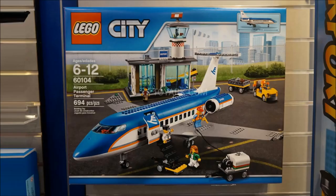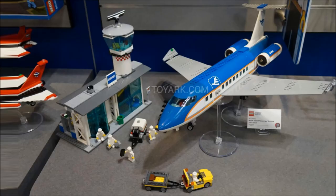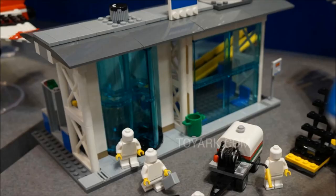Then we move on to the airport sets, and the City Airport Terminal is actually a really nice set. It's not overpriced in my opinion — I believe it's $100 and not $120. I'm glad they kicked that trend of doing two $120 sets in one summer like last year. The airport itself looks okay. It doesn't look super complete, but it still looks good for what's there. The inside is kind of dull, and I wish it was more of a complete interior.